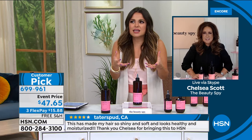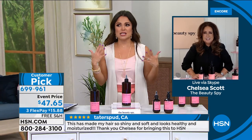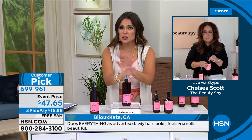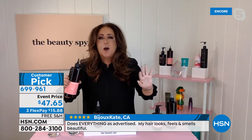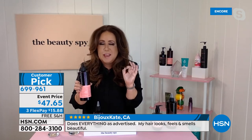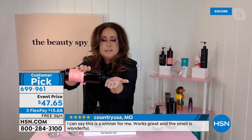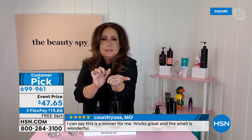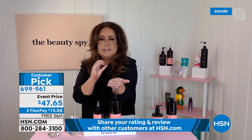Maybe two or three times a week instead of conditioner, use this 10-second beauty treatment. It smells like a dream - a beautiful fruity floral. You'll absolutely love it. This is what you're used to seeing - the regular six-ounce size. This is what you're getting today: the special edition, two and a half times the size - over 16 ounces - but you're not paying two and a half times. It's a $75 value at our price of $47.65. Free shipping, three flex pay. It is a total game changer for your hair, and there are now over 1,200 reviews from you guys on HSN.com.